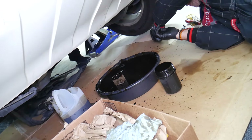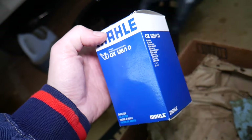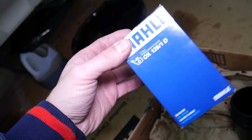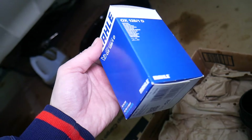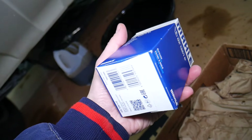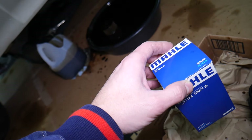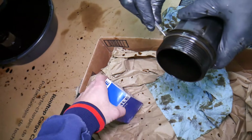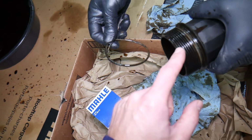Wearing eye protection always helps. You saw how the filter plopped and sprayed everywhere — it could have been in our eyes. Only use really good quality filters. Mahle is the one that provides filters for BMW, Mercedes, and Porsche — it's a German brand and really good quality. Never save money on an oil filter. You're going to save four or five dollars at most and you risk messing up your engine.